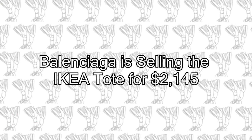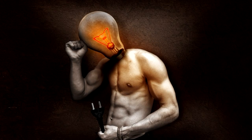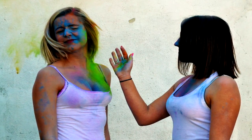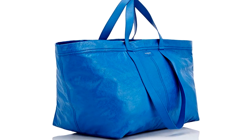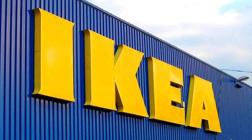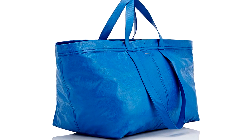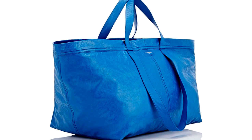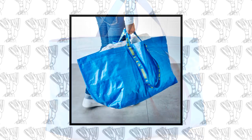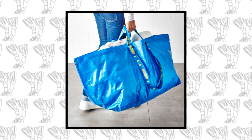Balenciaga is selling an IKEA-style tote for $2145. A bag that looks like it came straight from IKEA has just received a high fashion upgrade by Balenciaga. The bag itself is made from glazed leather with hints of gold, costing a whopping $2145 — a far stretch when you compare it to a similar looking product that costs $0.99.